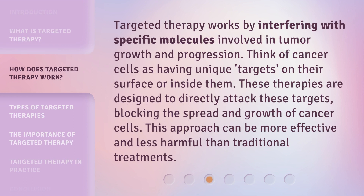Targeted therapy works by interfering with specific molecules involved in tumor growth and progression. Think of cancer cells as having unique targets on their surface or inside them. These therapies are designed to directly attack these targets, blocking the spread and growth of cancer cells. This approach can be more effective and less harmful than traditional treatments.